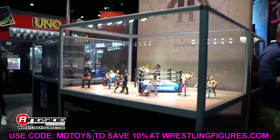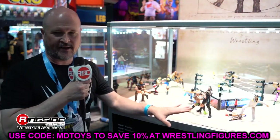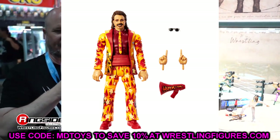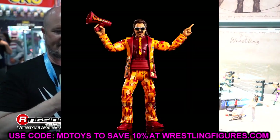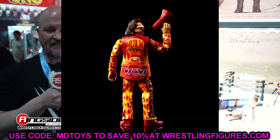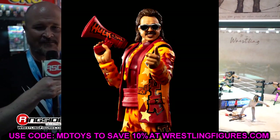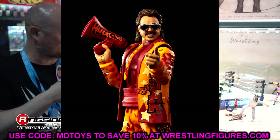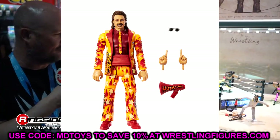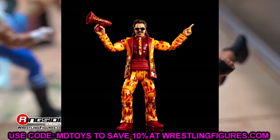Now for Legends Series 21 — first up is Jimmy Hart with a Hulk Hogan airbrush design on the back featuring a WCW logo. This looks so damn cool with the stars, flames, and Hulk Hogan design. I would love a full line of just Jimmy Hart figures with airbrushed suits — anytime they can plug in a Jimmy Hart in an airbrushed suit, do it. These look really awesome.